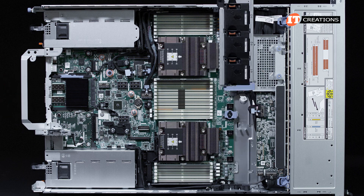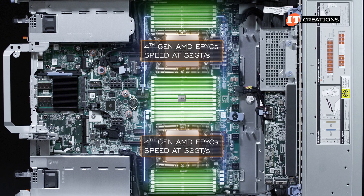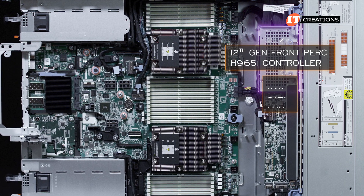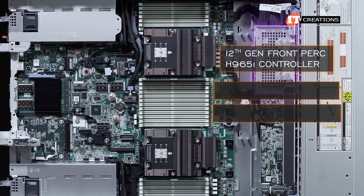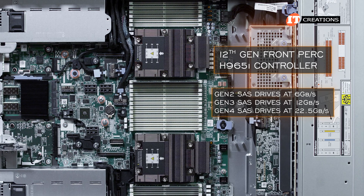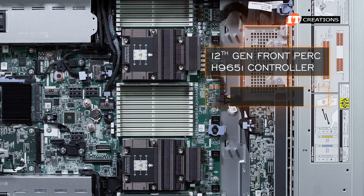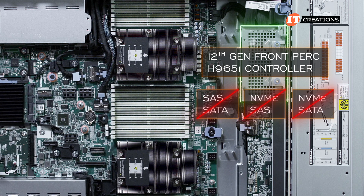The R7625 has 24 memory module slots compared to 32 on the R7525. The interconnect on the 4th Gen AMD EPYC is twice the speed at 32 gigatransfers per second compared to 16 gigatransfers per second on the 3rd Gen EPYC processors. It has a front PERC H965i controller — the latest 12th generation PERC — supporting SAS, SATA, and NVMe storage devices. It supports Gen 3 NVMe at 8 gigatransfers per second and Gen 4 NVMe at 16 gigatransfers per second, with a maximum two-lane width. SAS data rates are 6 Gbps for Gen 2, 12 Gbps for Gen 3, and 22.5 Gbps for SAS Gen 4 — rounded to 24 Gbps link speed. SATA is supported at 3 and 6 Gbps. Mixing SAS/SATA speeds is not supported, and NVMe cannot be mixed with SAS or SATA on this controller, though it supports a full range of RAID options.